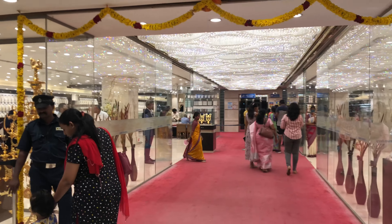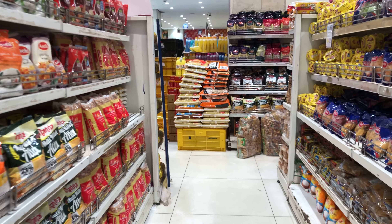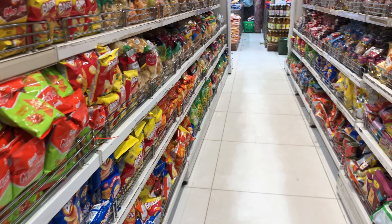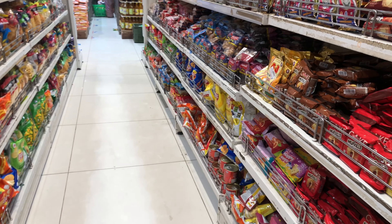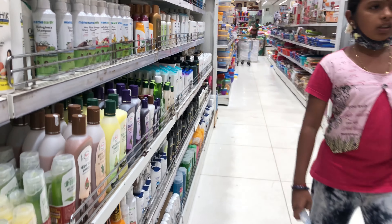I will see you in this video. We have all the professional items, snacks items and cosmetic items. We have plastic and a small floor. We have all the vegetables.